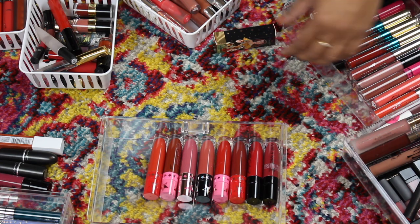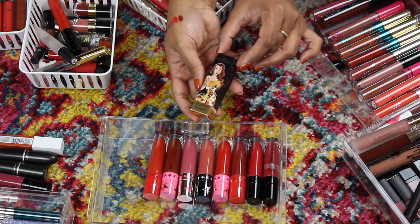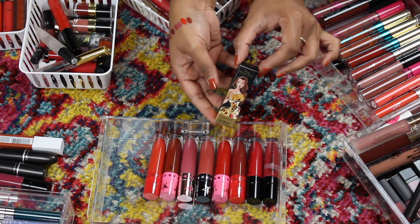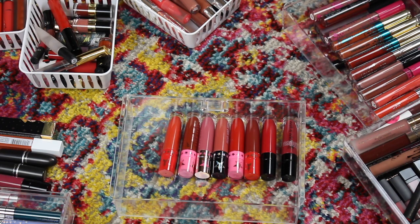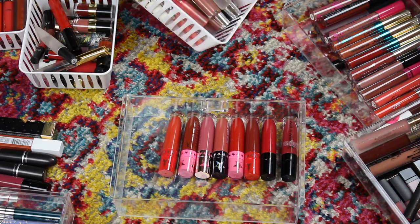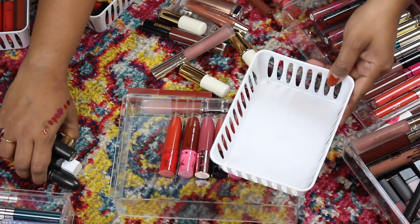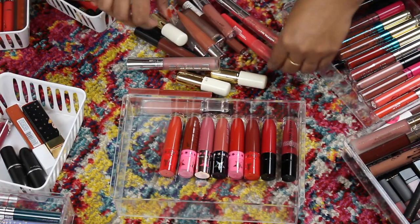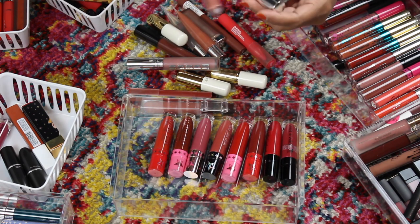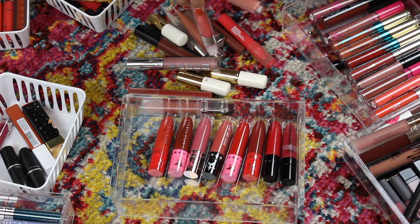I have this Belli lipstick — it's definitely a collector piece from the Disney collection. This is a maybe because I didn't really buy it to use it, I just bought it to keep. I'm going to use this basket for my maybes. What is this? This is an Ultra Glossy Lip from Color Pop.